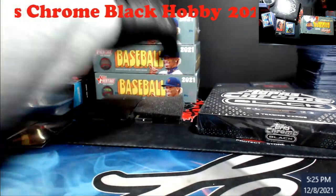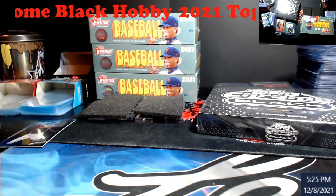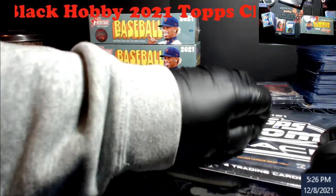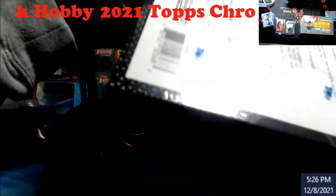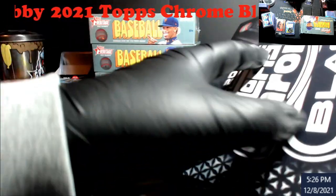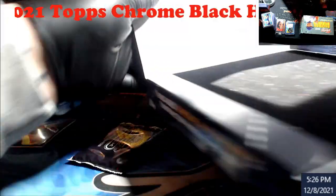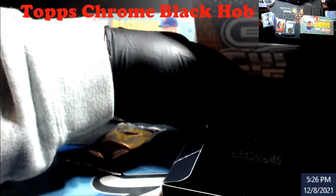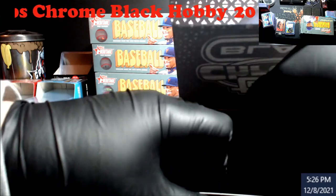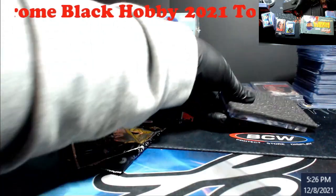That'll be box number two. This box actually feels heavier than the other two — I remember seeing kind of like RPA stuff in this. I want to make sure there's nothing else in there.